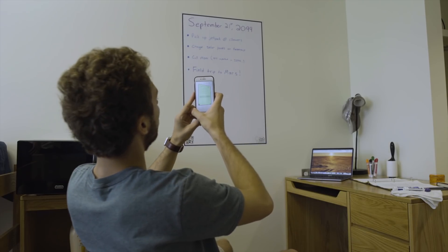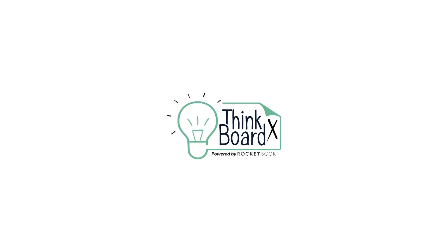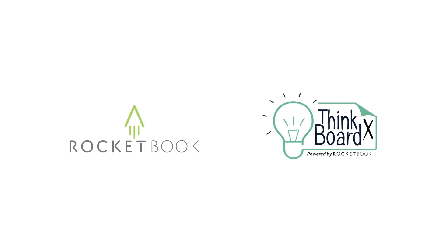Whether you're organizing your day or blasting notes far away, unleash your creativity with the power of the cloud. The ThinkBoard X. Powered by Rocketbook.